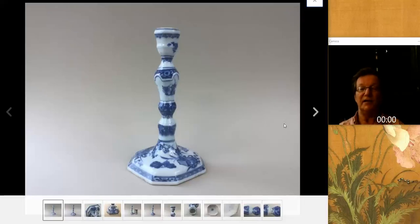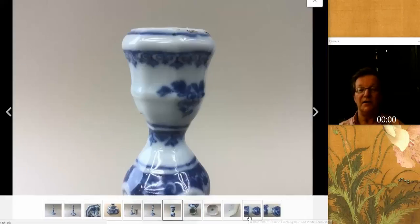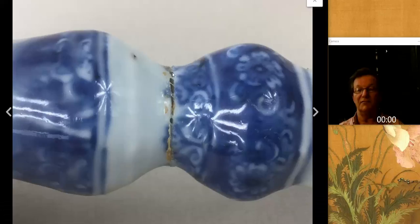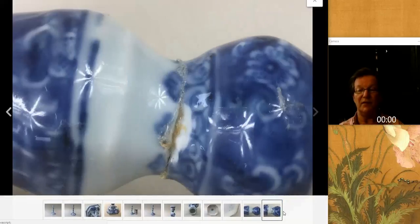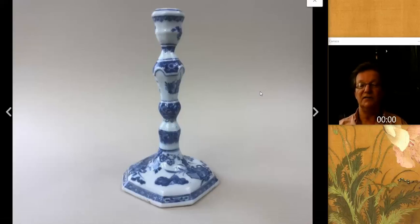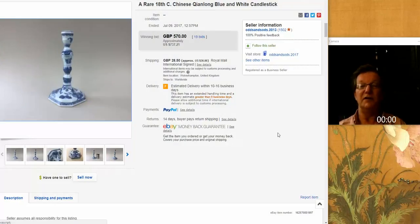The last thing was this Chinese export candlestick that had a repair to the top — it had been broken with a rather sloppy glue job, but that could be mended rather nicely. This is a rare form — Chinese export porcelain candlesticks done in Chinese silver forms, very desirable among collectors. It brought $737 despite being broken.